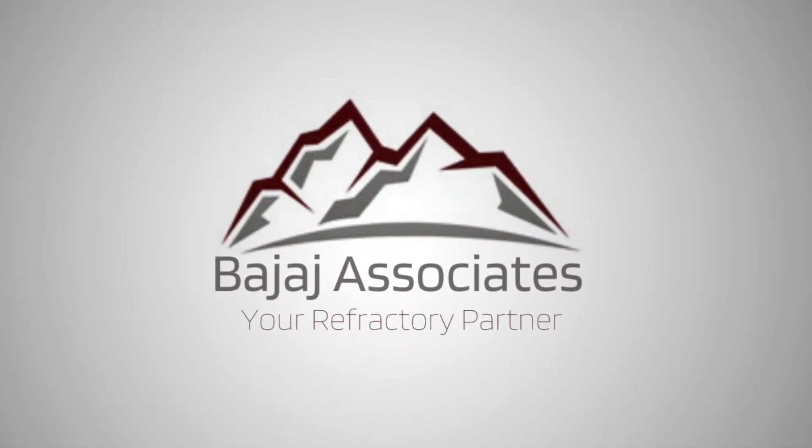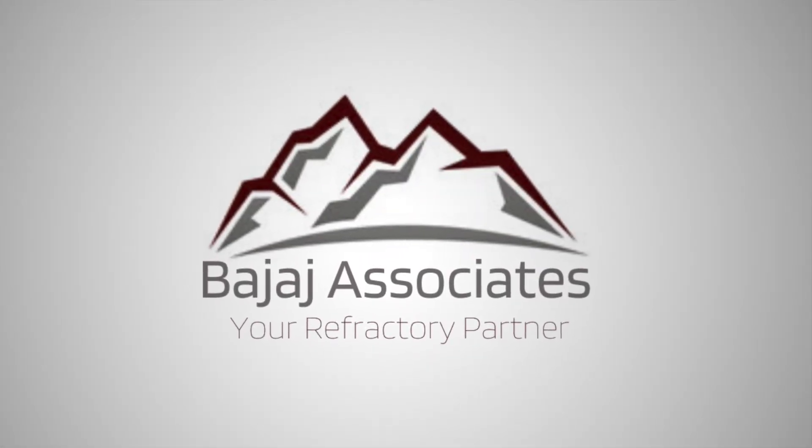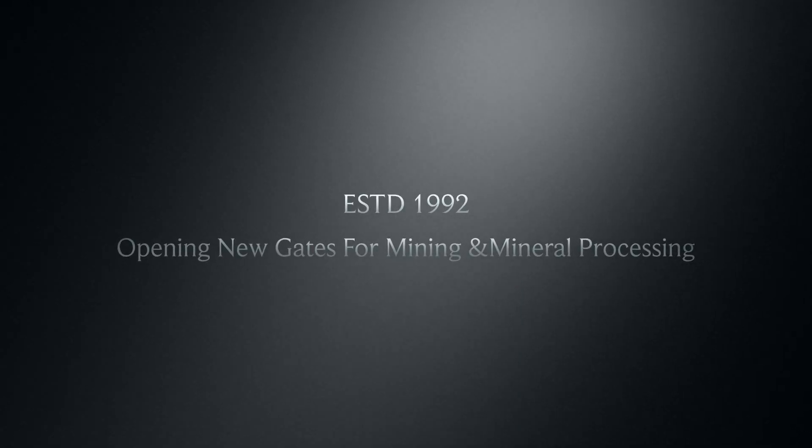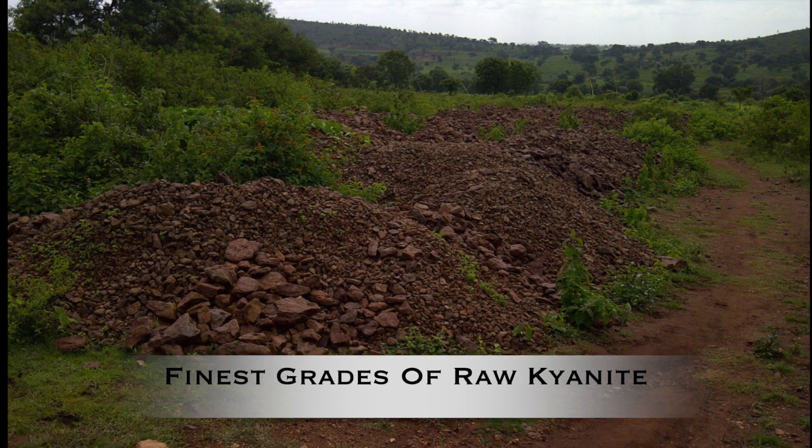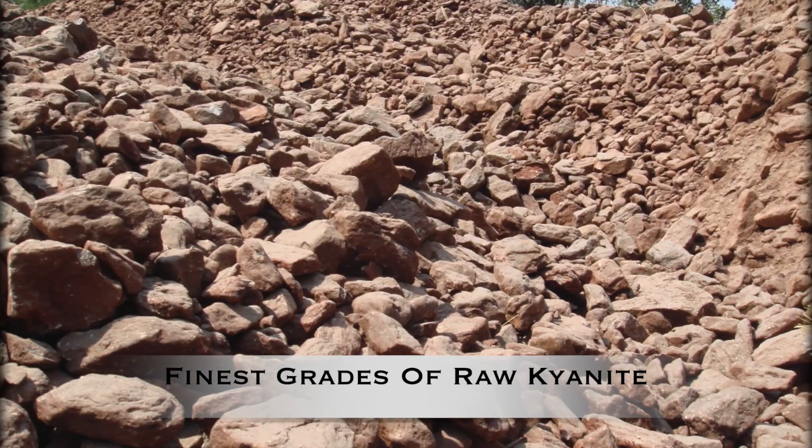Welcome to your world of innovation through the team of Bajaj Associates. Established in the year 1992, located in Bangalore, India, started its journey of mining and mineral processing by having its own source of raw kyanite.